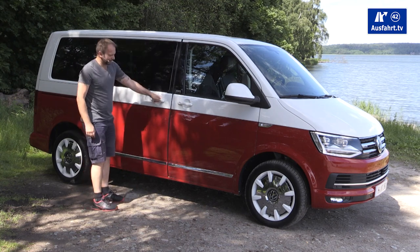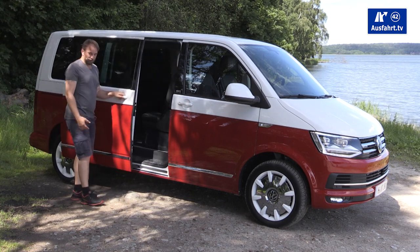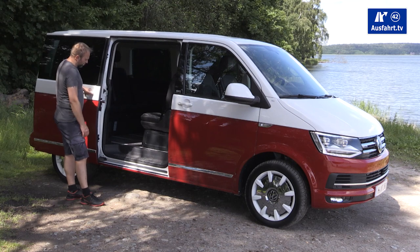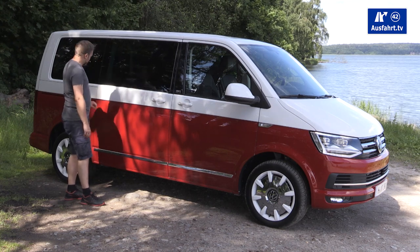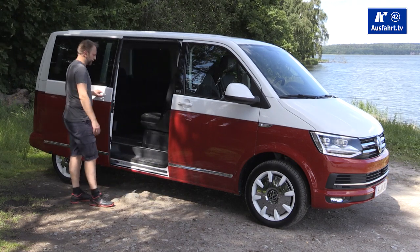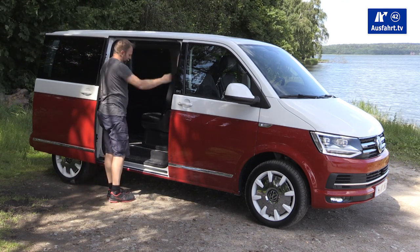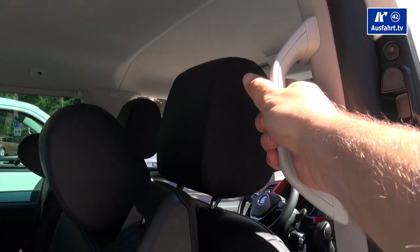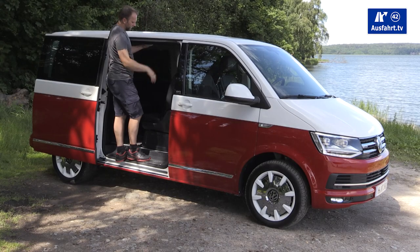Let me jump inside the back. First, there's the sliding door here — optionally it opens fully electrically. In our version it's manual, but when you close it there's a motor assist that helps pull it shut so you don't have to slam it. Getting in is easy: there's a handle, a little entry light, and once you step up you can easily reach the roof to load and unload items.